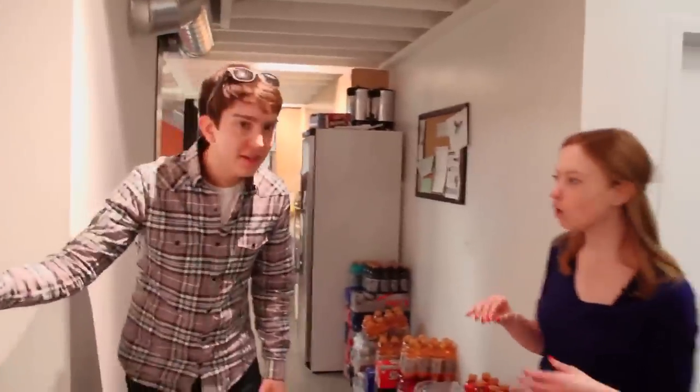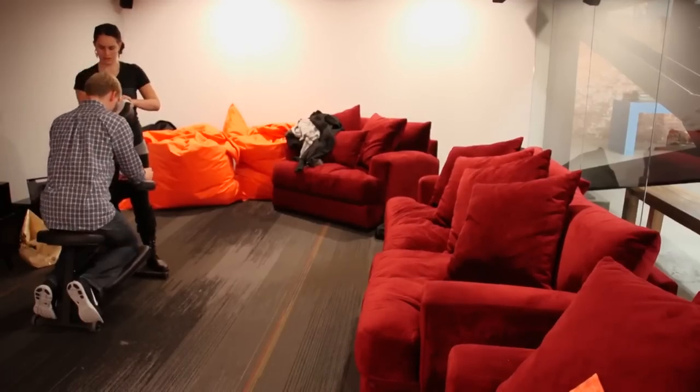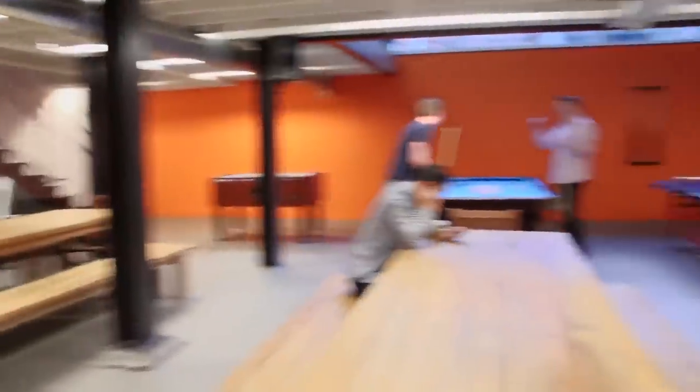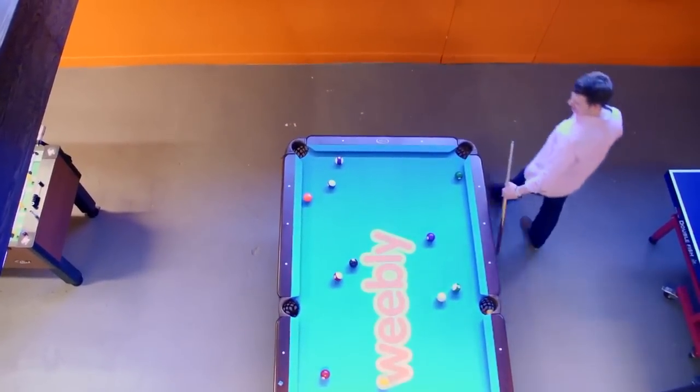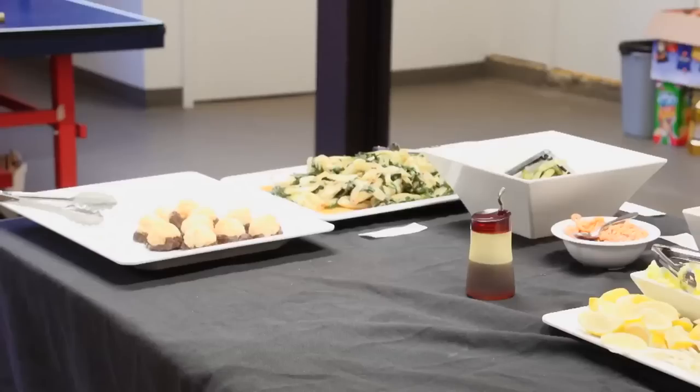Upstairs is kind of all about work, but downstairs is more about fun. Take a peek in here — we actually have, twice a month, people getting massages, so we might be able to squeeze you in at the end. Down here we have the kitchen and hang-out area — ping pong, pool, foosball, and lunch and dinner catered in every day.